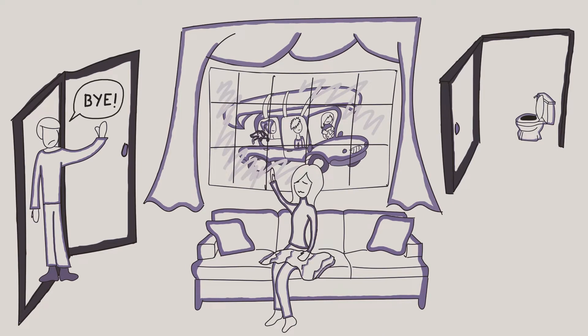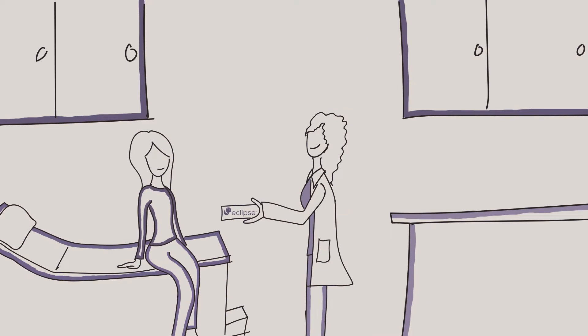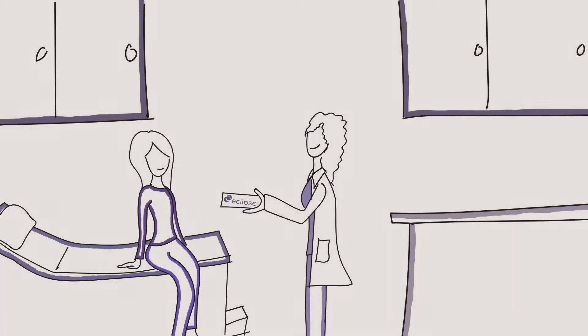Instead, she stayed at home to be close to the bathroom — that is, until her doctor introduced a new technology called Eclipse.